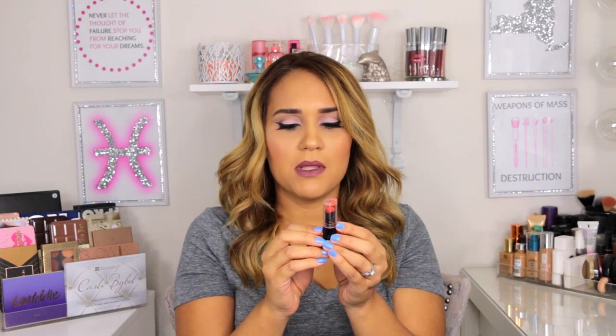I think these are so, so good. The pigmentation is great. The only thing I don't like is the packaging — for some reason they get so dirty, and some of them crack at the top. So the packaging kind of sucks, but the lipsticks themselves are beautiful. $1.99, great pigmentation, they do last, and they can be a little dry, but with a little chapstick on top you're good to go.